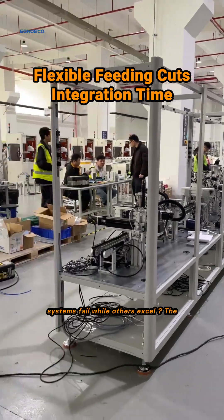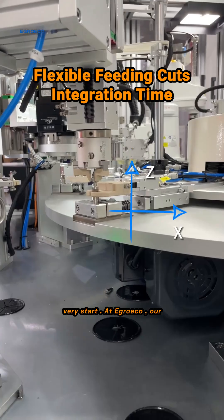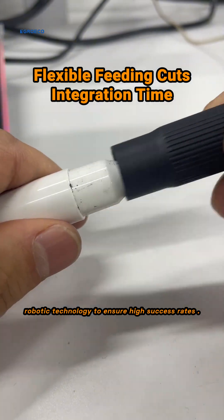Have you ever wondered why some automated systems fail while others excel? The secret lies in product design from the very start. At Egorico, our flexible feeding systems integrate visual guidance and robotic technology to ensure high success rates.